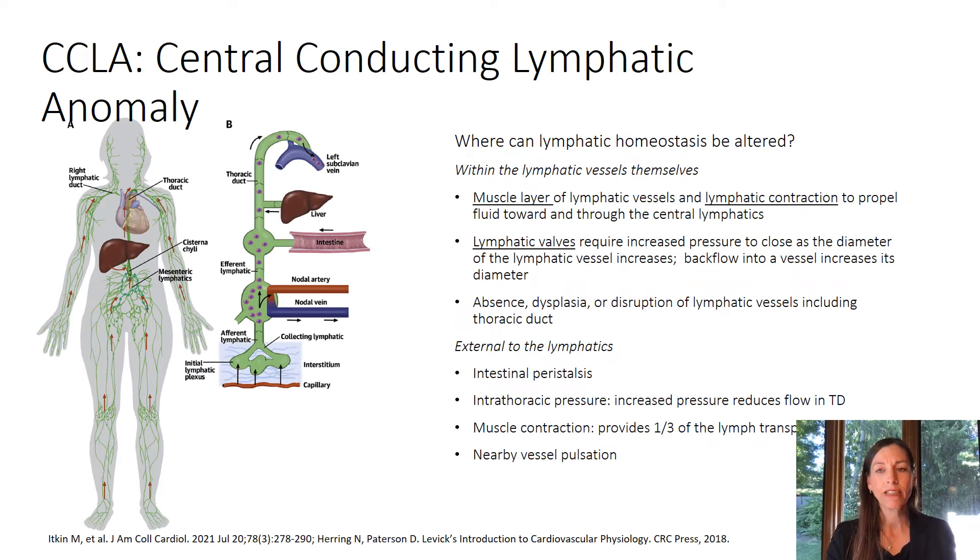This diagram clearly depicts movement of lymph from the capillary bed, intestines, liver, and ultimately into the venous system. Obstruction of this pathway anywhere along its route, dysmotility of the lymphatic vessels, absence or dysfunction of the lymphatic valves or thoracic duct can contribute to a backflow of lymphatic fluid. This results in chylous effusions, pleural pericardial or ascites, lymphedema of the legs, labia, scrotum, and dermal backflow with weeping of the skin.